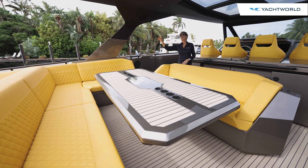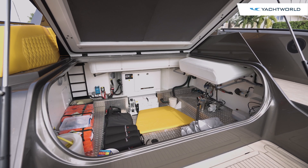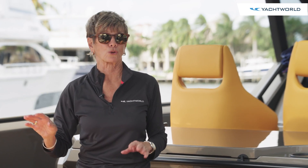Just beyond this seating is a beautiful sun pad, and beneath that is an equally massive storage area that includes your generator and your Sea Keeper 9, with room for all of your sea bobs, water toys, and whatever else you'd like to accommodate.